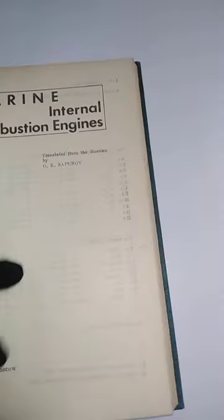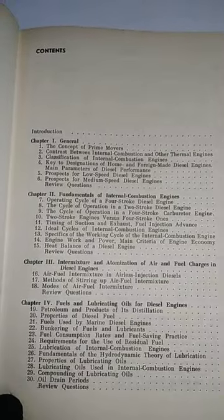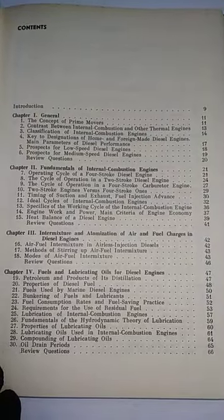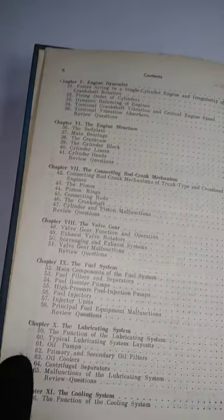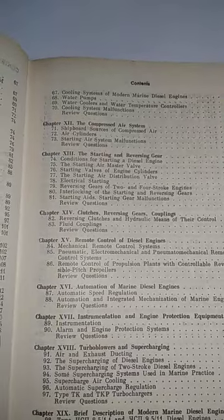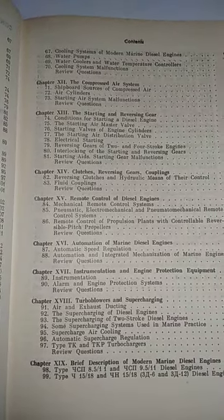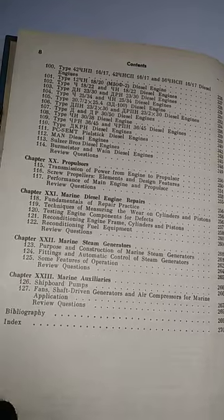This book was published in 1984, English edition. The chapters cover: the fundamentals of internal combustion engines, mixture and atomization of air and fuel charged in diesel engines, fuels and lubricating oils for diesel engines, the connecting rod crank mechanism, the valve gear, the lubricating system, the cooling system, the compressed air system, remote control of diesel engines, turbo blowers and supercharging, and propulsors. At the end of each chapter there are review questions.